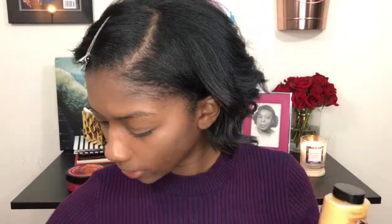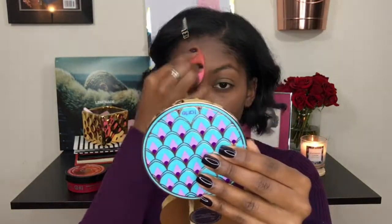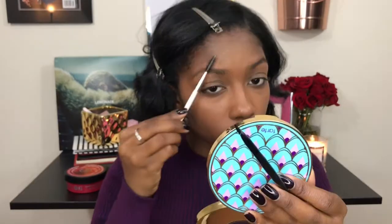I don't really bake when I set my under-eye concealer, but what I like to do is use a damp beauty blender to apply the powder. Whatever you're using to set, applying it with a damp beauty blender can really just make it look more natural.